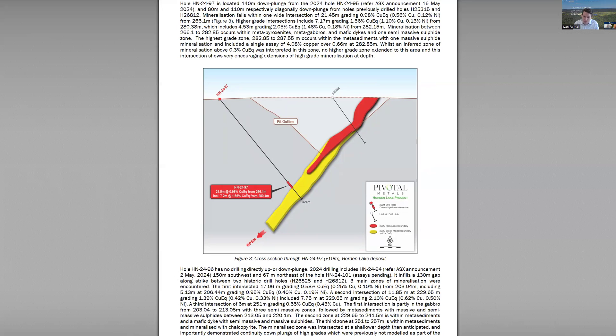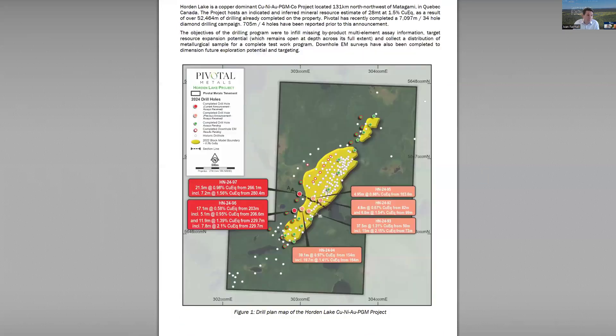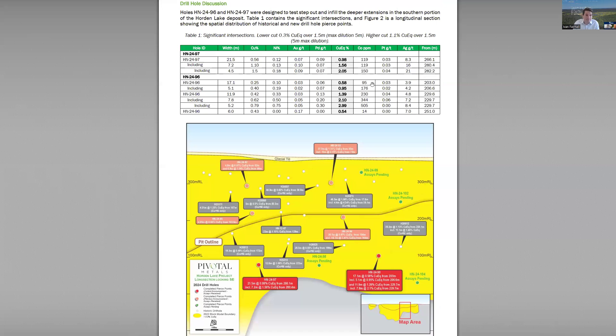This makes the project bigger — more tonnes, good grade, that means more value. And don't forget that we're assaying for all the elements. We're seeing really fairly substantial platinum, palladium, cobalt, gold, and silver.